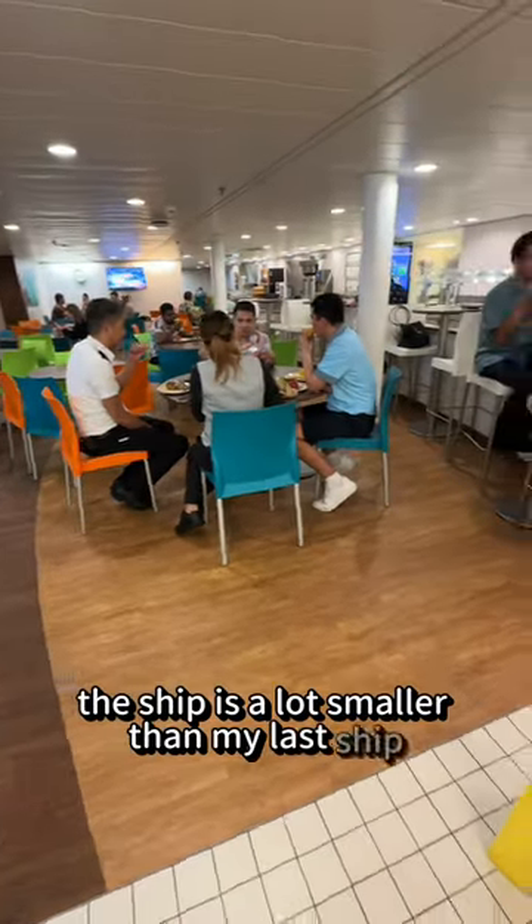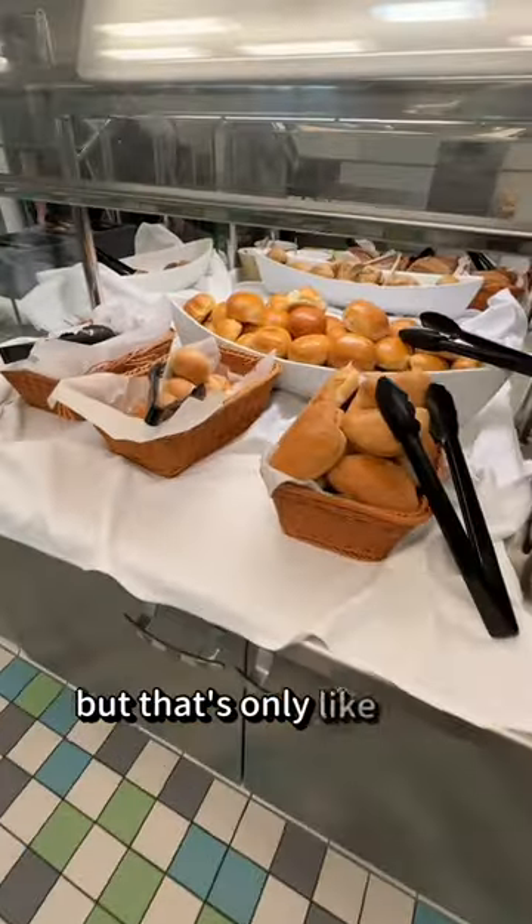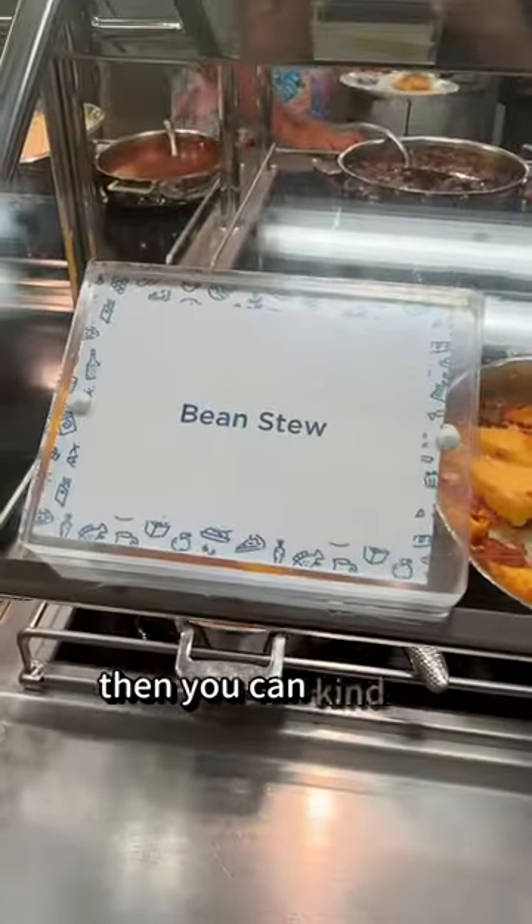This ship is a lot smaller than my last ship, so we just have these two little seating areas right here. It can get pretty packed during the lunch hour, but that's only like a 20-minute rush. So if you don't have to eat at that very specific time, you can kind of avoid all the craziness.